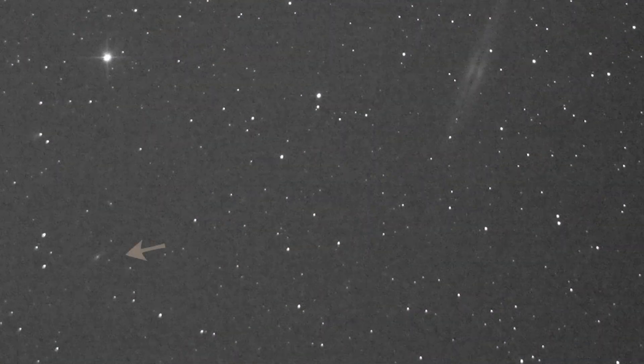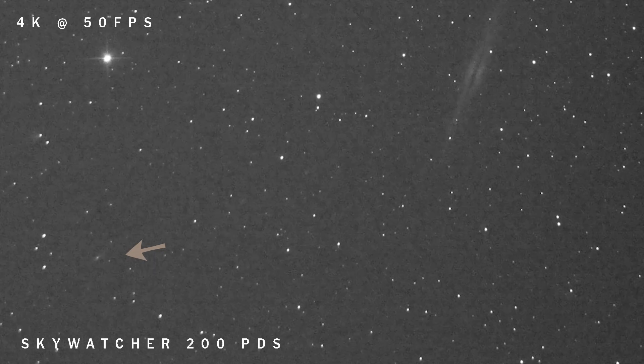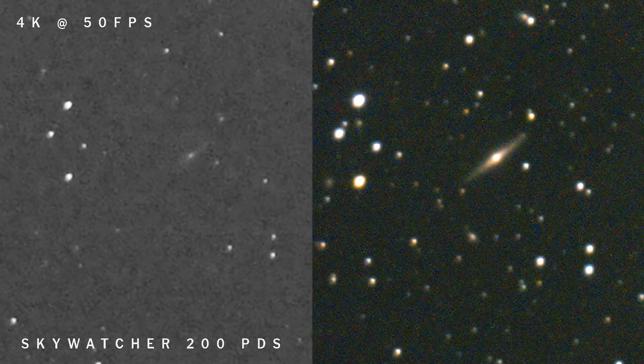NGC 898 is within the grasp of a 12-inch telescope or just about. If you have anything above a 12-inch, you may be able to pick up this galaxy if you have a really good sky and a really dark night.